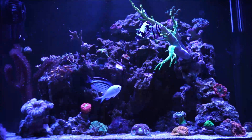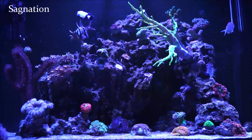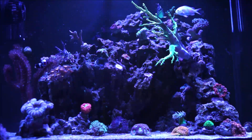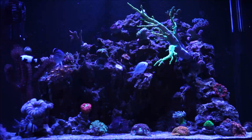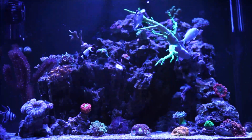Without flow, the natural reefs and your reef tanks would go into what's called stagnation. You have different types of wave makers which tend to replicate the natural reefs. In my case, I use the reef crest mode on my Ecotech Marine MP10.